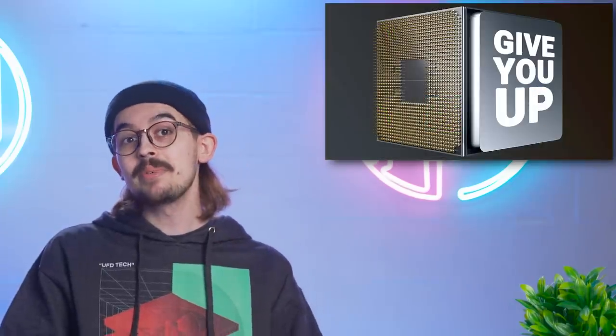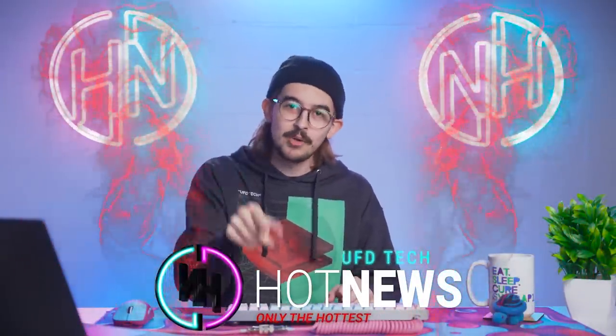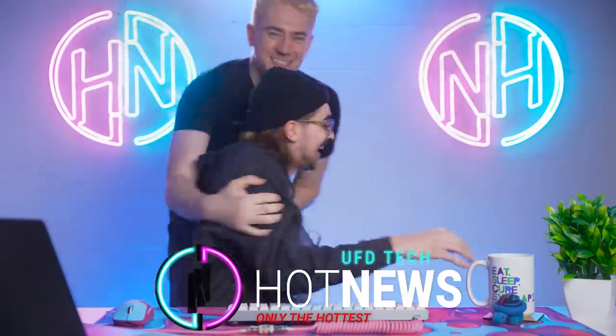A new GPU from China has crazy features, Intel's new GPUs got benchmarked, and AMD's new CPUs are fine, I guess. Let's get into the hot news everybody — April Fools! Okay, let's go over the real hot news.